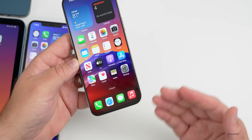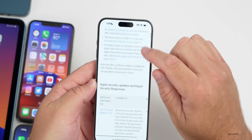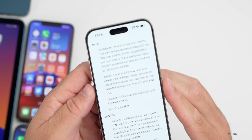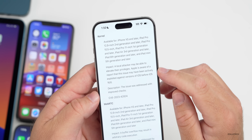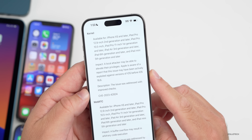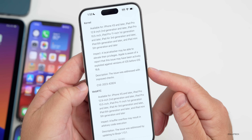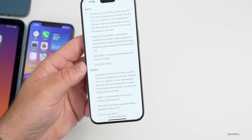As far as security updates, if we go to Apple's security website and scroll down to iOS 17.0.3 and iPadOS 17.0.3, there are two fixes mentioned. One is for the kernel — the underlying code that runs the OS — and the other is for WebRTC. For the kernel fix, it says a local attacker may be able to elevate their privileges, and Apple is aware of a report that this issue may have been actively exploited against versions of iOS before iOS 16.6. The issue was addressed with improved checks, and a CVE number is provided.